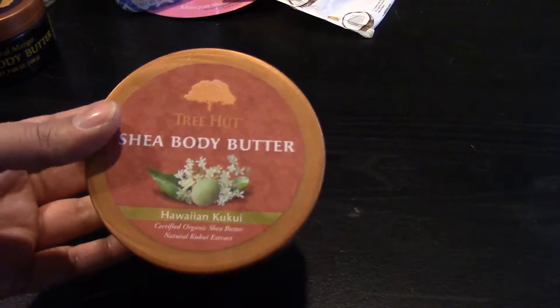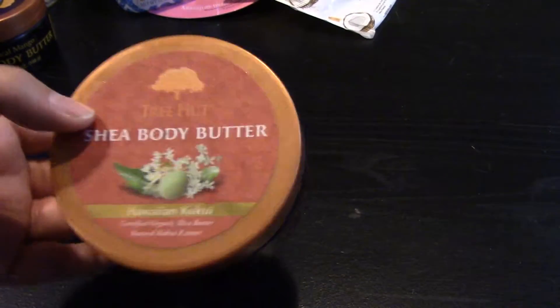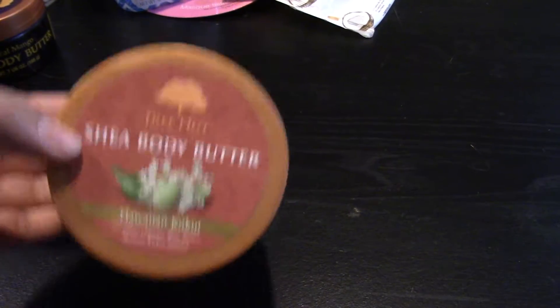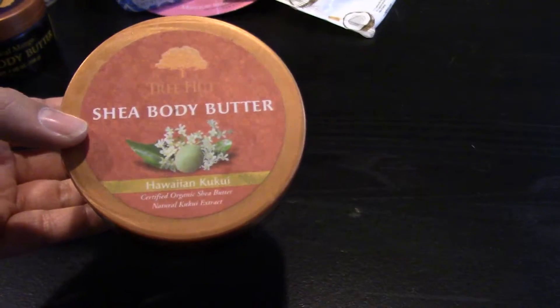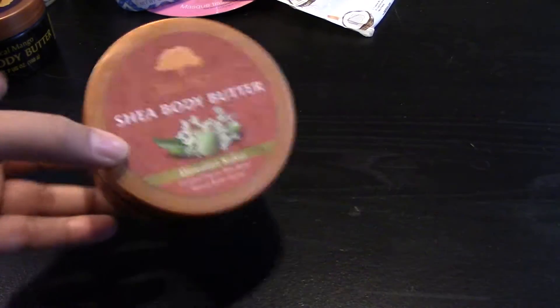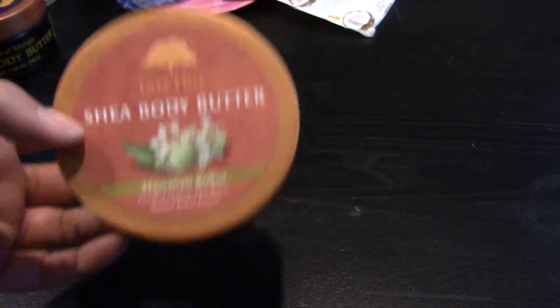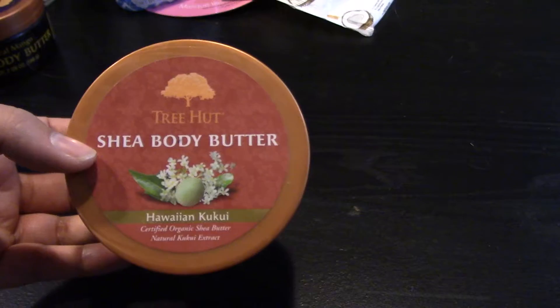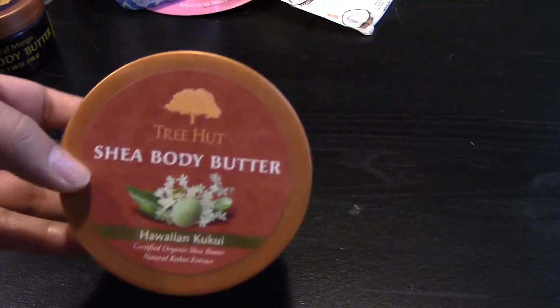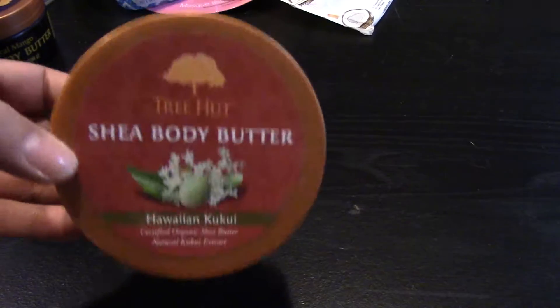I finished another body butter — I apologize if I am butchering this — in Hawaiian Kukui. This is my favorite scent of the Tree Hut brand. I had actually had that and the other body butter for about a year and rediscovered them on my shelf. I was surprised I didn't use them up before, so they were pretty much on their way out, but I officially used them up in March.